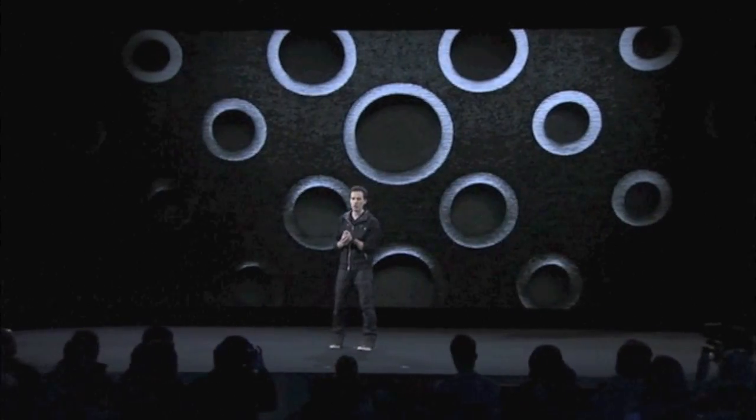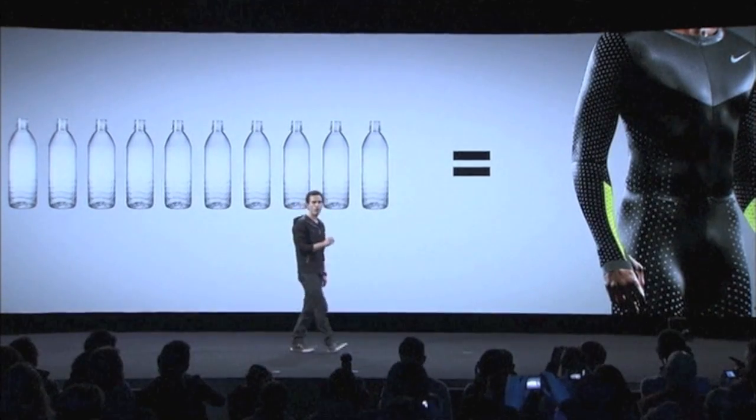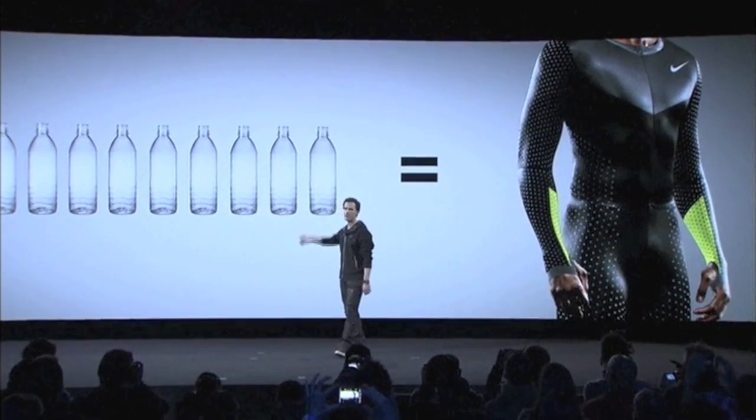The Nike Pro Turbo Speed Suit is the lightest, fastest uniform we have ever created. Each Nike Pro Turbo Speed Suit is made from recycled polyester — an average of 13 recycled bottles.